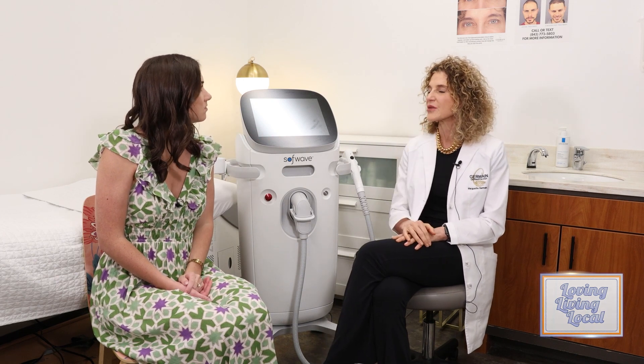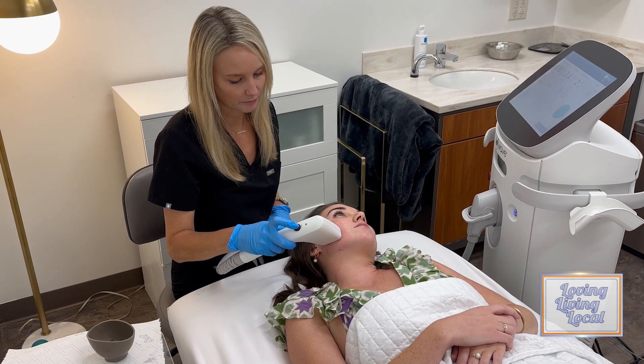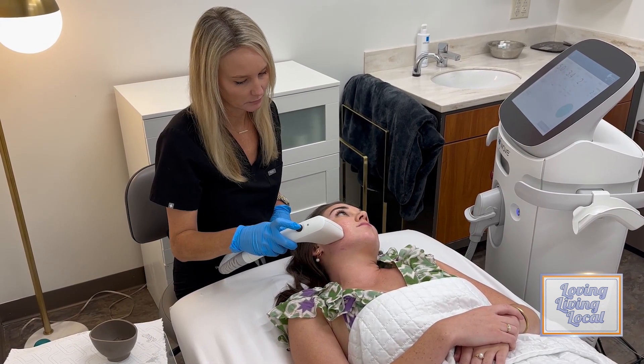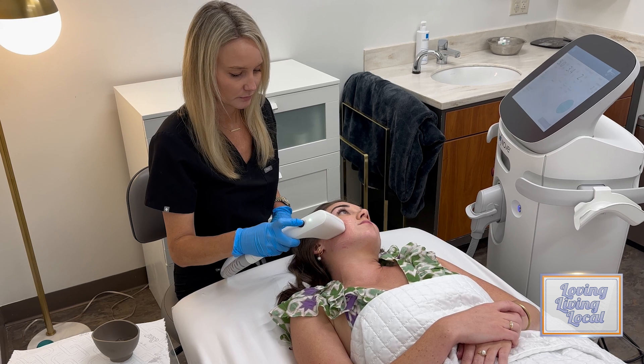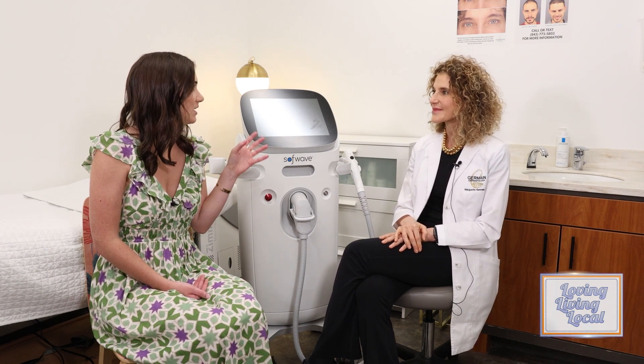Can you explain the actual process? You put a little ultrasound gel on the face and then you take this device and just go over the skin where you want the lifting to occur — the areas like the forehead, the cheeks, the neck, or if you're working on cellulite, the legs and the buttocks. That's the way it works. It takes about 30 to 45 minutes. And then in 12 weeks, you should see results.